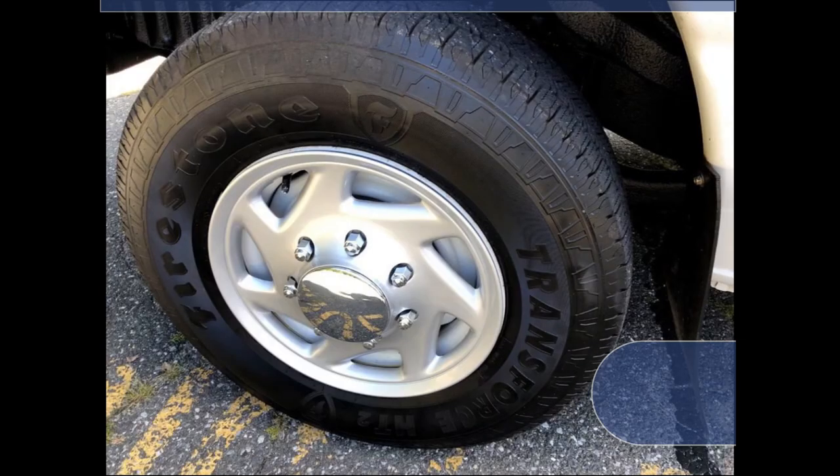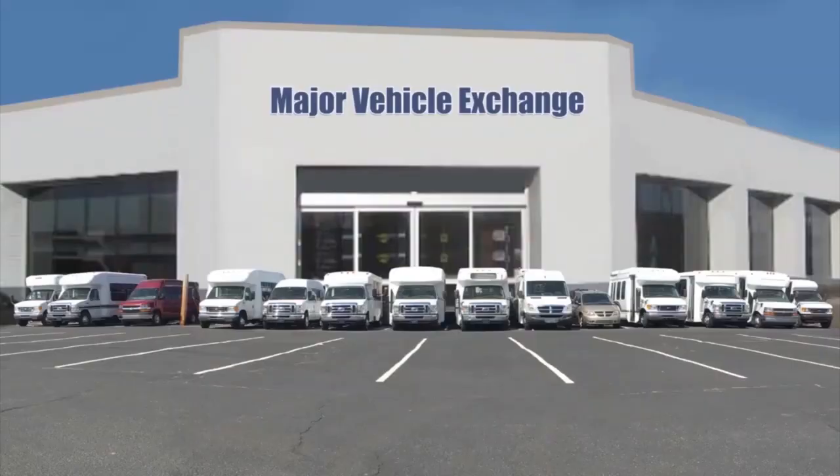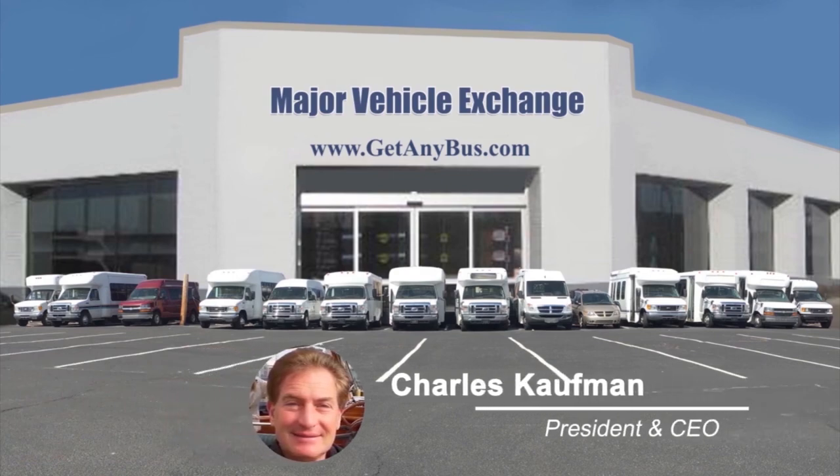Additional features include 8 passenger vinyl seats with armrests, grab handles, and seat belts, 2 double flip seats, provision for up to 2 wheelchair positions, and transit rubber covered floor. The tires with new wheel covers and mud flaps are in very good to excellent condition with plenty of tread remaining. For more information, visit Major Vehicle Exchange at www.getanybus.com or call Charlie at 516-333-7483 today.